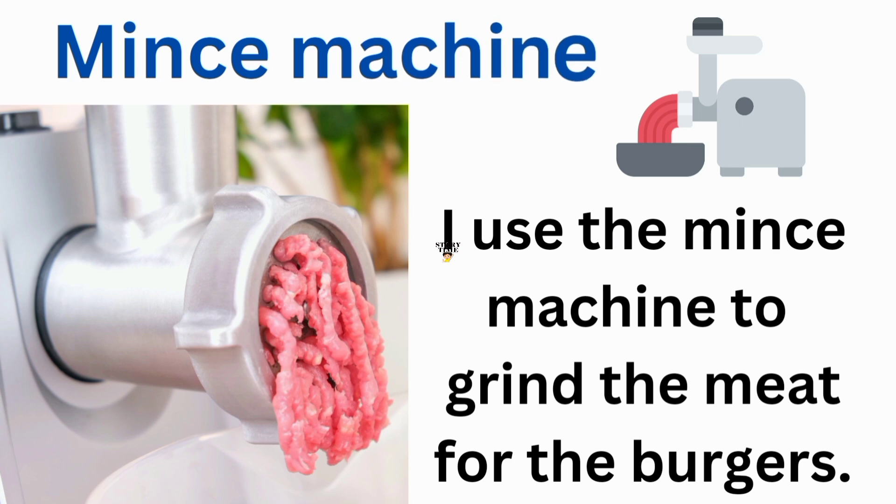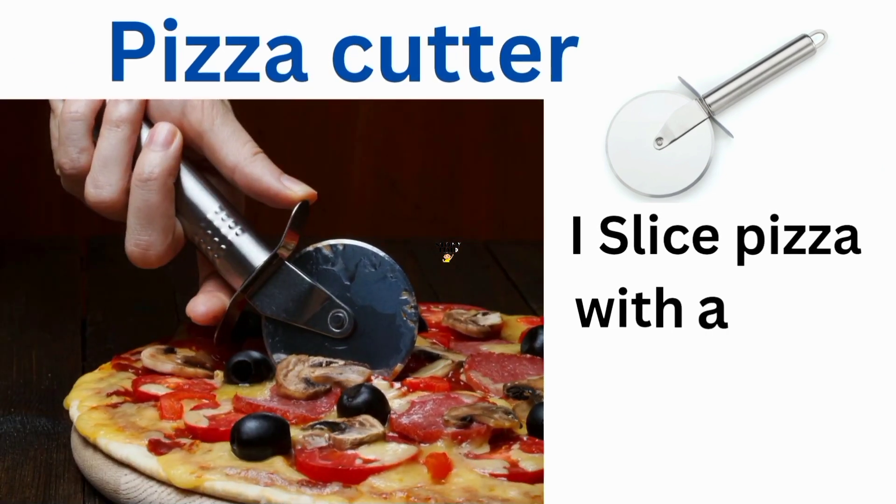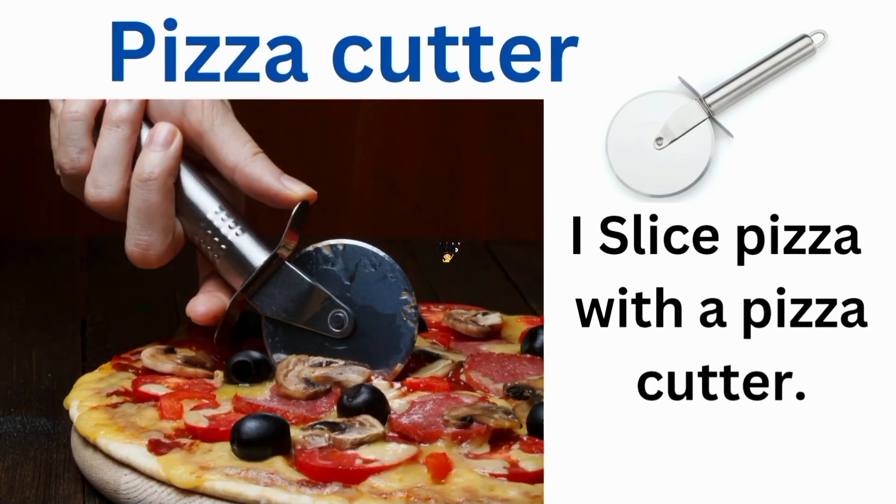Mince machine. I use the mince machine to grind the meat for the burgers. Pizza cutter. I slice pizza with a pizza cutter.